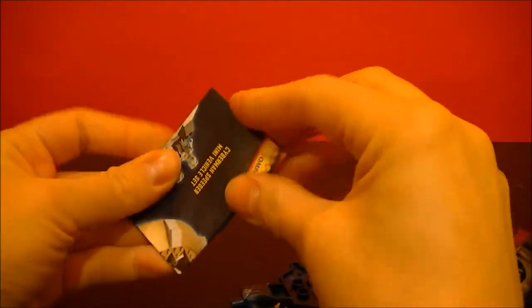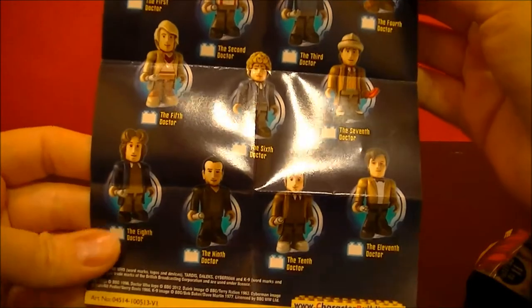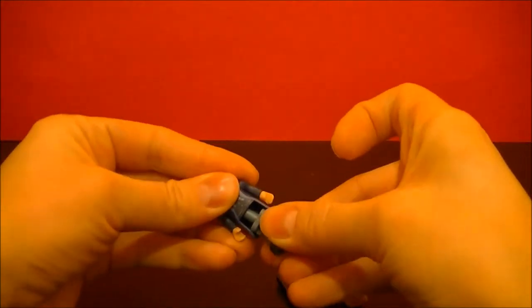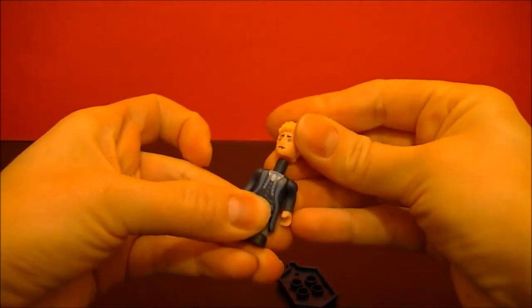We have a flyer. It looks like we have the sixth Doctor.